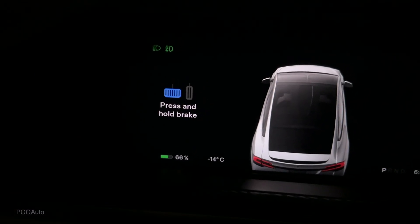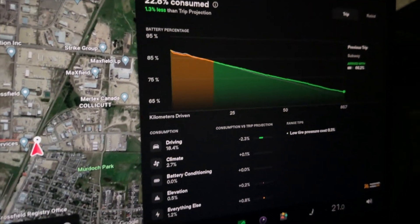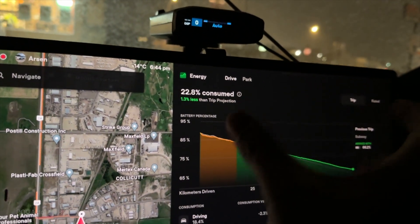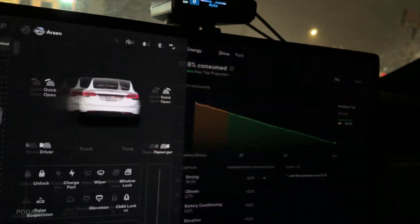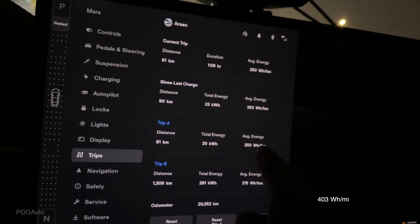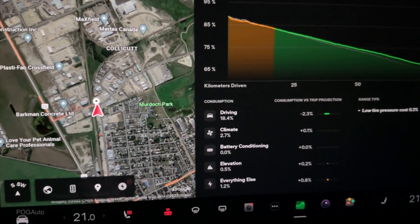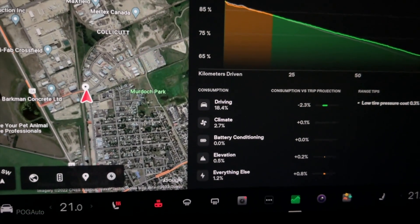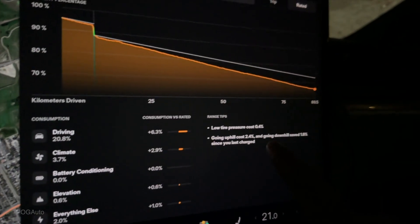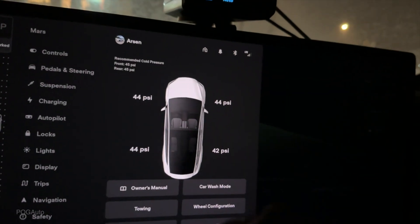We arrived at Crossfield with 66% battery. It's minus 14°C right now - the watch says minus 15. We actually did better than the car predicted - 1.3% less than what it thought we'd use. We used 22.8% battery to drive 81 kilometers, which used 20 kilowatt hours of the battery. Average energy is 250 watt hours per kilometer. We didn't do great at the beginning of the trip but improved later on. Driving used 18.4% of the battery and climate used 2.7%, everything else 1.2%.